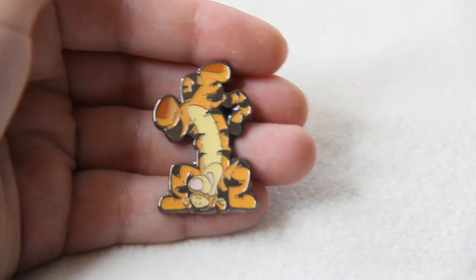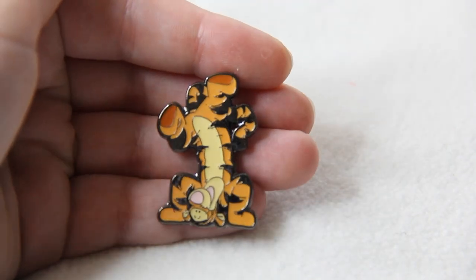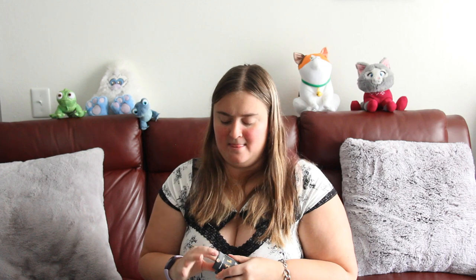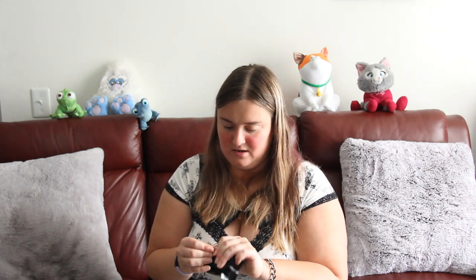The first one is Tigger — here is Tigger. Pretty cute pin there. Please, please, please — dang it, another Tigger! Doubles — that's not fair!